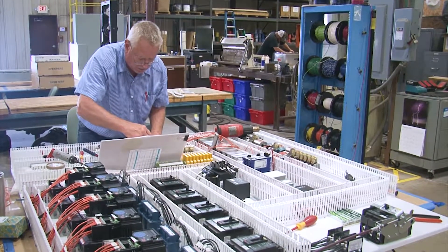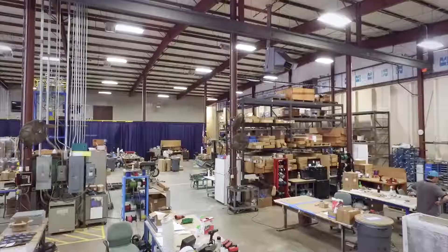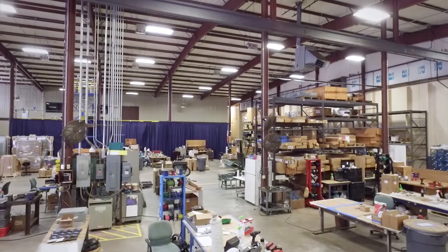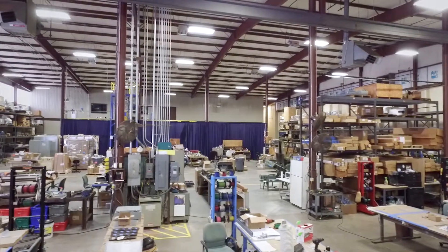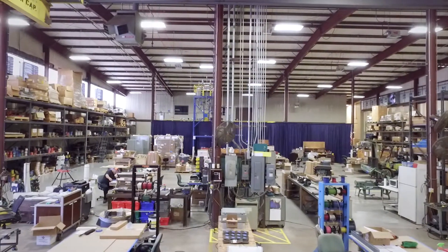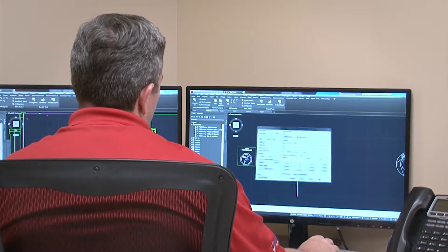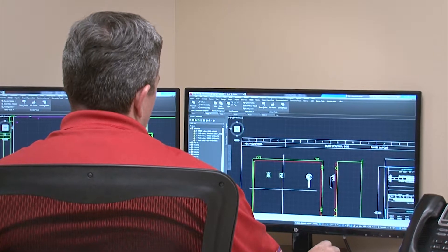Carotek's Systems Integration Group can assist you with your next automation project. We offer complete control system design and fabrication in our 15,000 square foot dedicated control panel facility. We can fabricate to your design, or our engineering team will assist with a custom design to meet your unique needs.